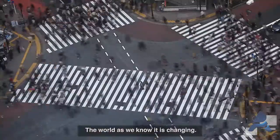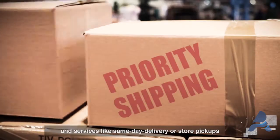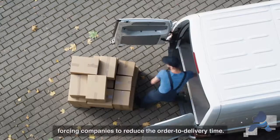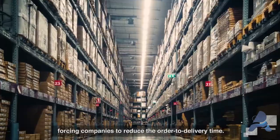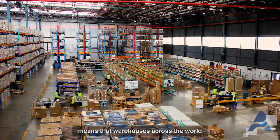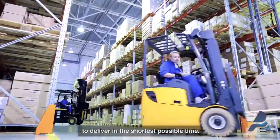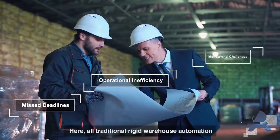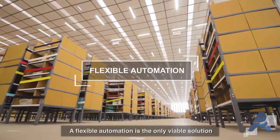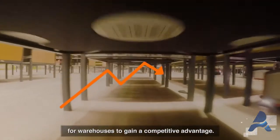The world as we know it is changing. With various online and offline channels of sales and services like same-day delivery or store pickups, customer preferences have evolved, forcing companies to reduce the order-to-delivery time. The sheer volume and mix of orders means that warehouses across the world are under increasing pressure to deliver in the shortest possible time. All traditional rigid warehouse automation fails to meet business needs, and flexible automation is the only viable solution for warehouses to gain a competitive advantage.